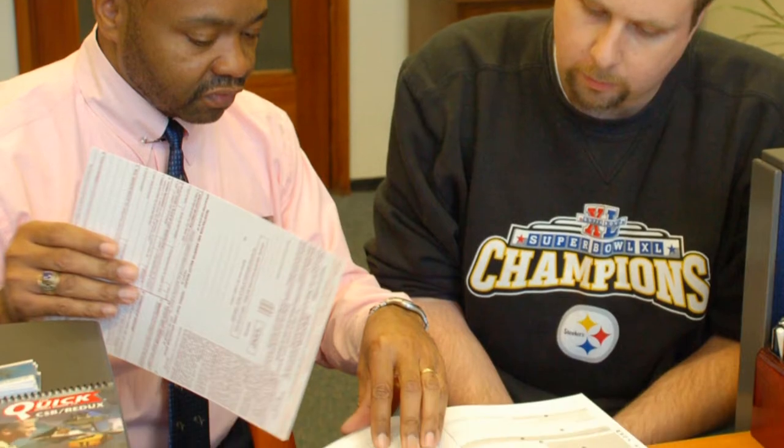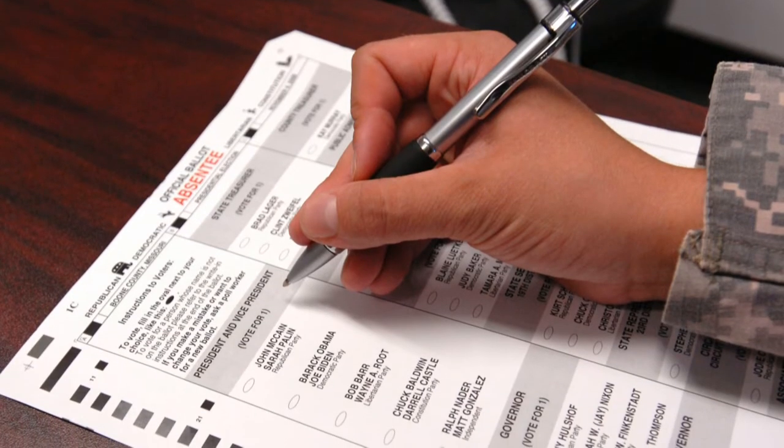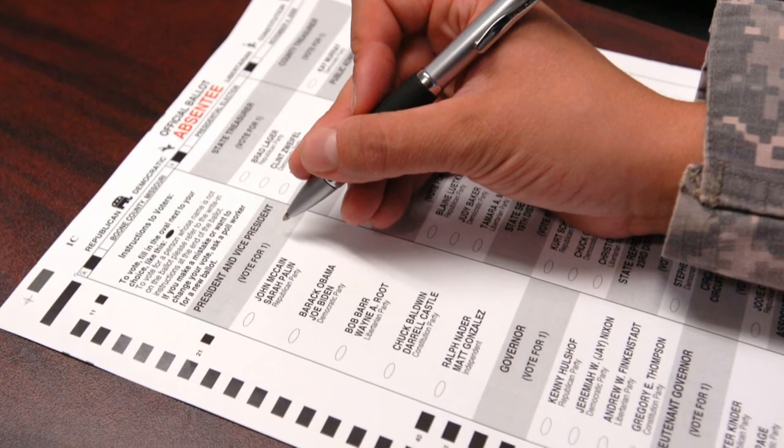The time to cast your ballot is quickly approaching, and the Navy Voting Assistance Program is here to help all Department of the Navy personnel and their families with the process. This program ensures that all Navy personnel receive timely and accurate information about state and federal elections through all means available, 24 hours a day.